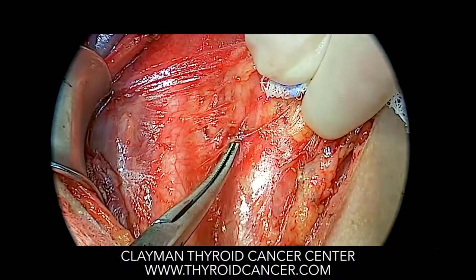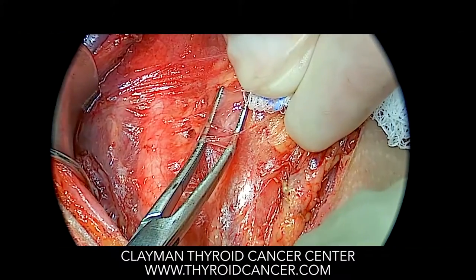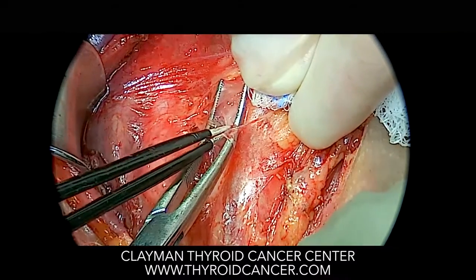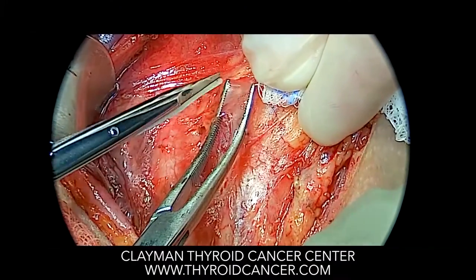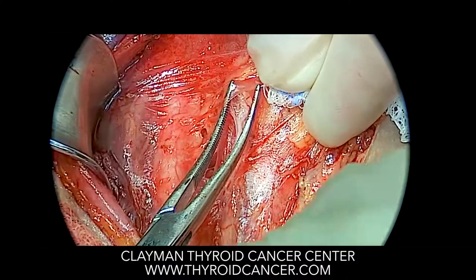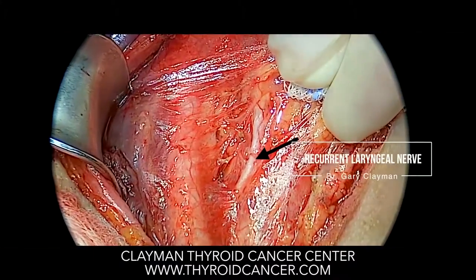Here I'm going to show you the nerve to the right side of the voice box. The small blood vessels on top of the nerve to the voice box are controlled with a very delicate technique called bipolar electrocautery. You see the white structure here underneath where I'm dissecting — that is the right recurrent laryngeal nerve.